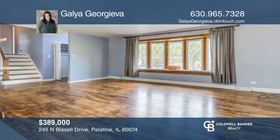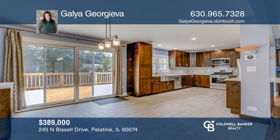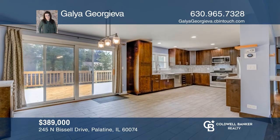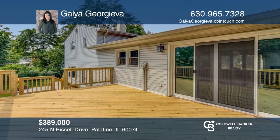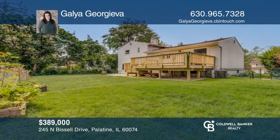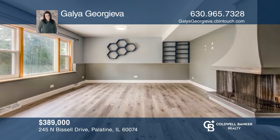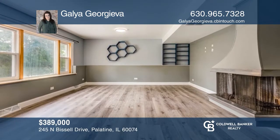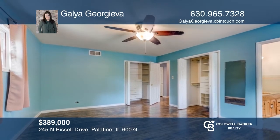Prepare to be wowed by this split-level home in the wonderful Winston Park neighborhood. This home has tons of natural light, including the living room complete with a big bay window. Enjoy the eat-in kitchen and dining room with sliders to a huge brand-new deck and large yard. You'll love the lower-level family room with a fireplace. Other features include large room sizes and a basement with great space. This house is move-in ready — come see it today with Gala Georgieva.